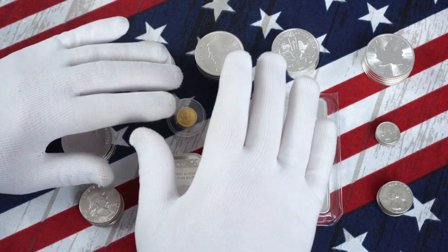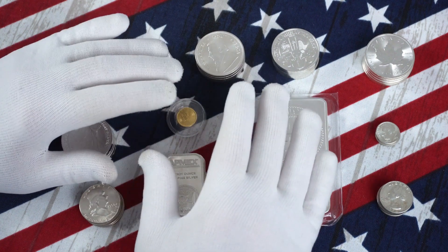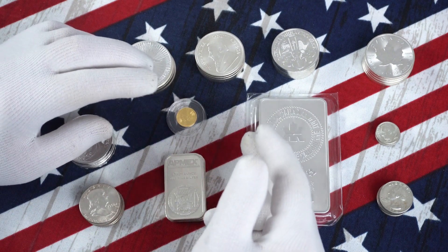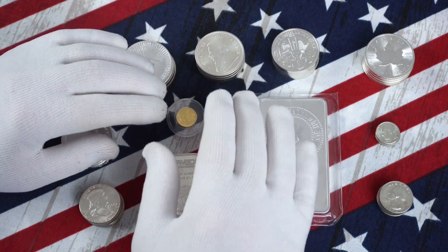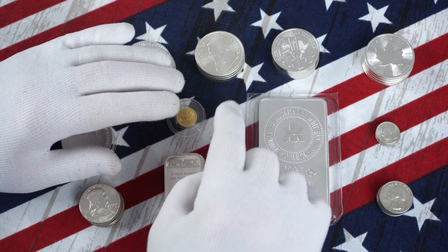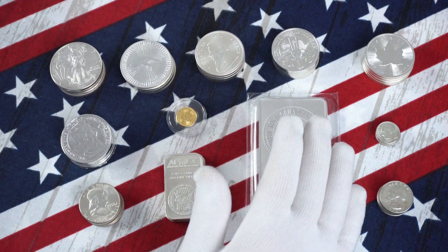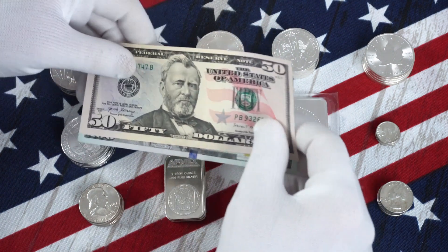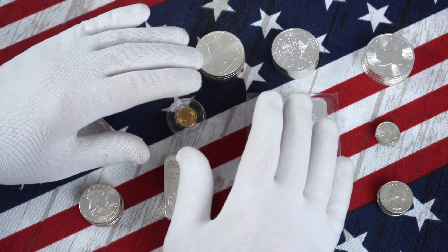Whenever you purchase silver from an online dealer, or any precious metal for that matter, you must surrender your personal information to that online dealer. This is usually done by creating an account — you enter your name, address, phone number, email, etc. — and that is recorded on the online seller's server. But in a brick and mortar store, you can have complete anonymity. Paying with cash, none of your personal information can be compromised, either by the feds who want to come in and check those records, or by hackers. It's all completely anonymous.